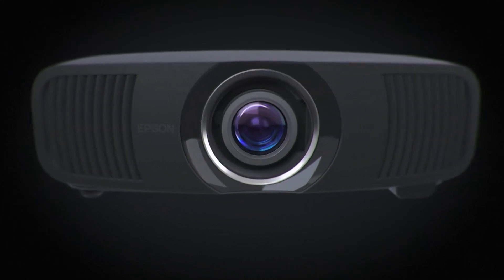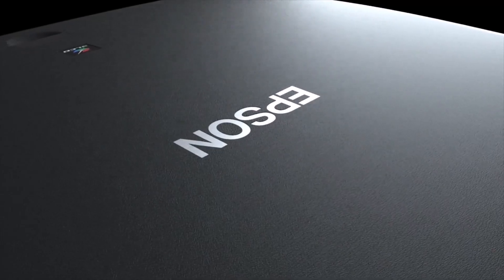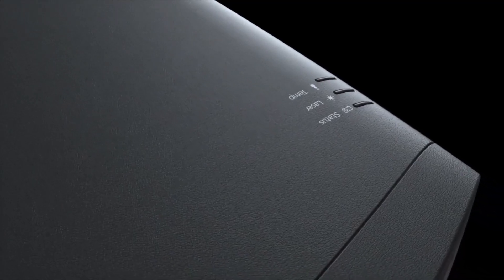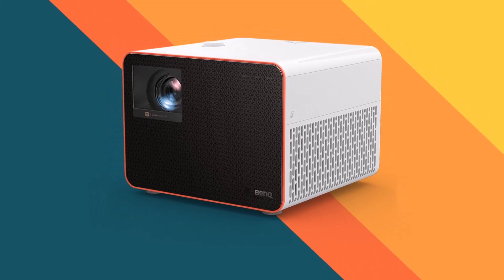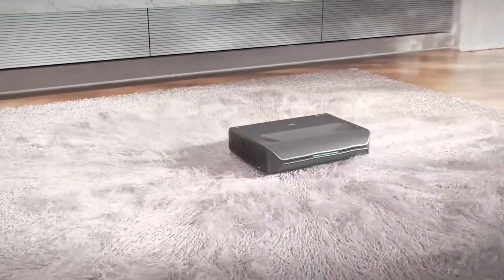Welcome to the future of immersive gaming with the best gaming projectors of 2024. As technology evolves, gaming enthusiasts seek cutting-edge visual experiences that elevate their gameplay to new heights. In this dynamic landscape, the latest gaming projectors are the ultimate companions, offering stunning graphics, vibrant colors, and unparalleled clarity.